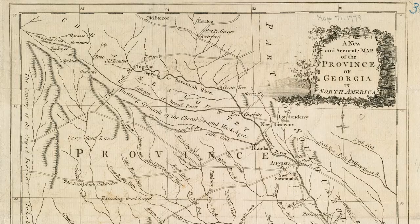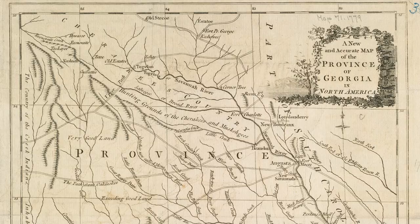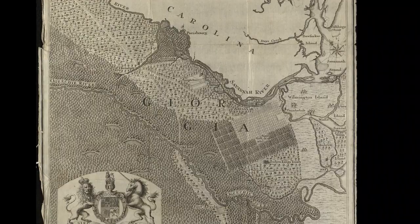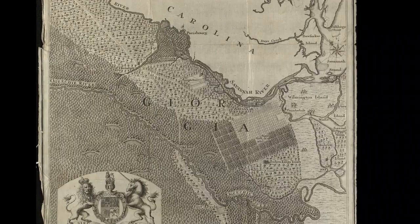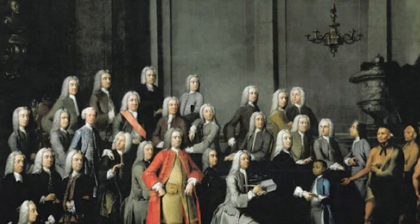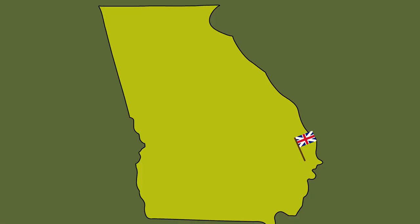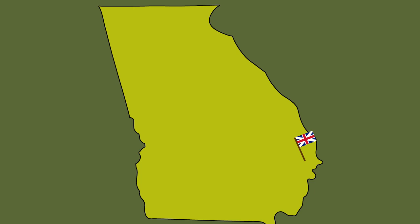Did you know that this building was not the state's first capital? Georgia began as a colony in 1733, at which time James Edward Oglethorpe established the first city in Georgia — the city of Savannah. Savannah did not become the official colonial seat of government until 1754, when the Board of Trustees in England handed over power to the new royal governor and legislative assembly. As unrest in the colonies grew, Savannah became a center for those who wanted independence from Britain.